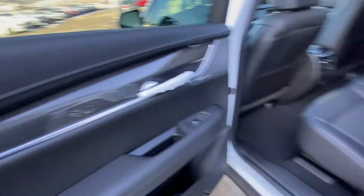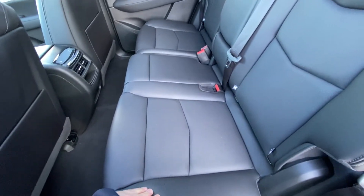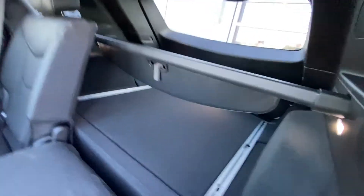Jumping into the interior, even carbon fiber accents in the rear with the Bose Performance Series speakers, a nice large bench with leather 60/40 split. Both end seats are heated and car seat ready. That 60/40 allows you to fold down the seats nice and flat, giving you access to the trunk with LED lighting and a privacy screener.